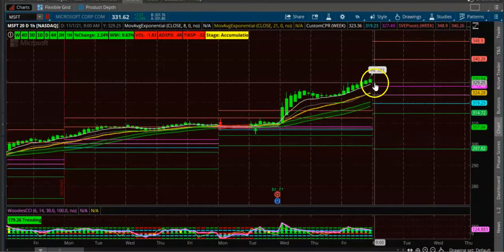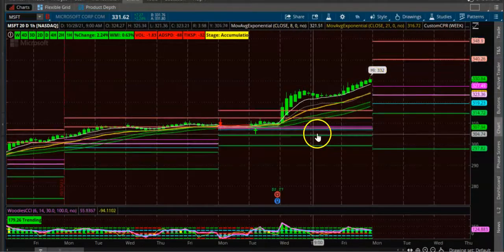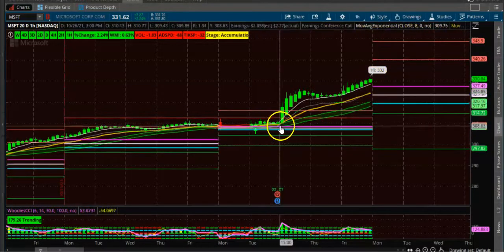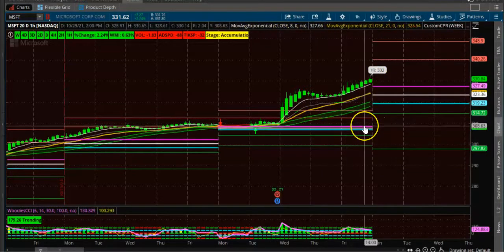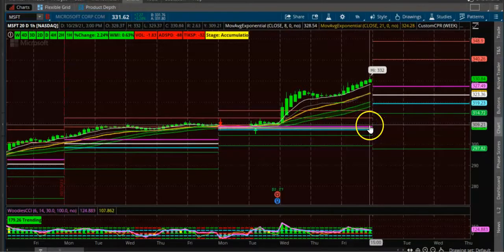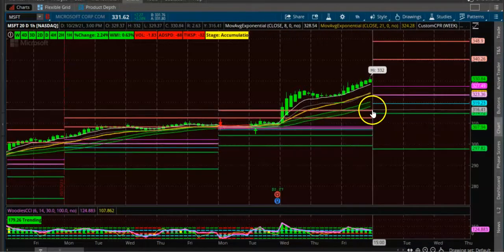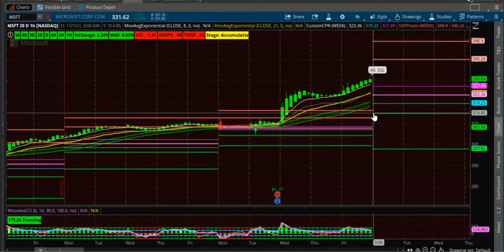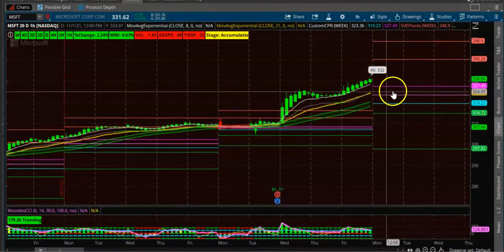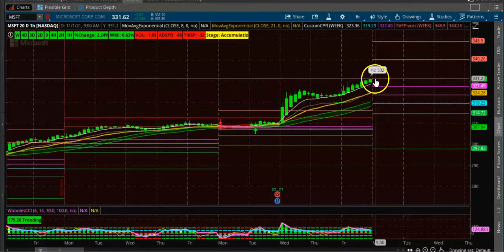One option is you can buy the stock or you can buy a call option. The better way is to do a credit spread — a bull put spread — at or below the CPR level. For example, sell a put at 315 and buy a put at 310. That way you can make sure the stock is going up, but only do that after the first day.